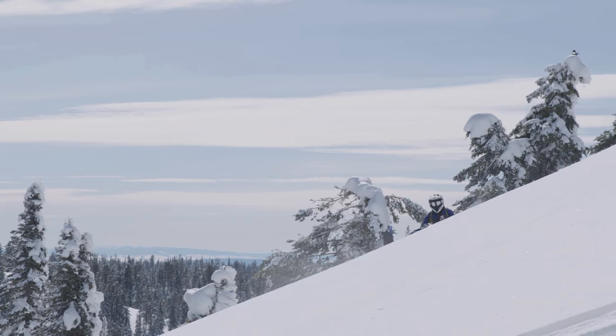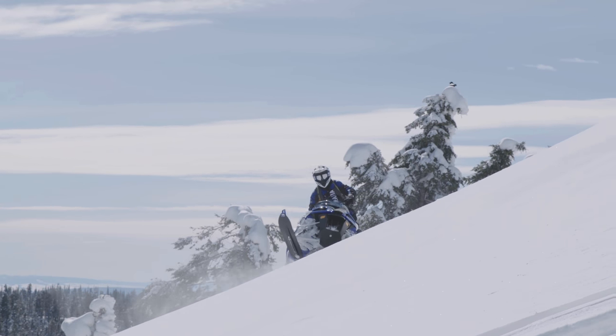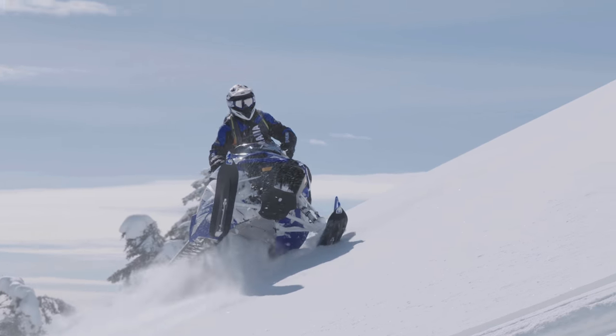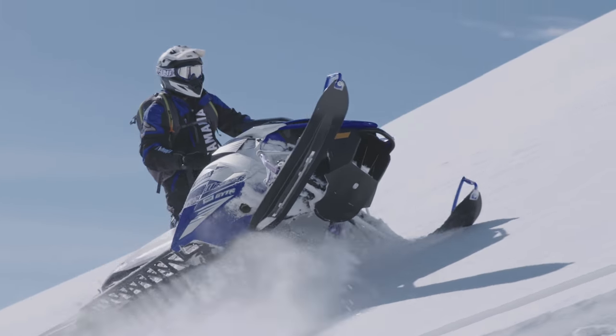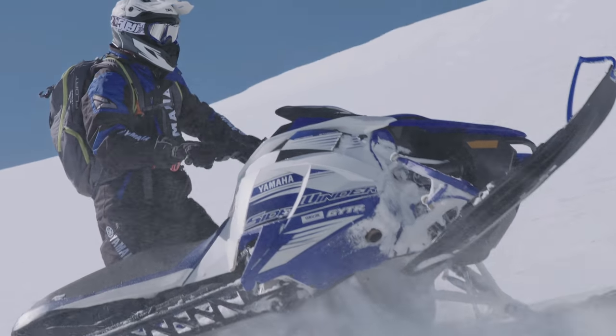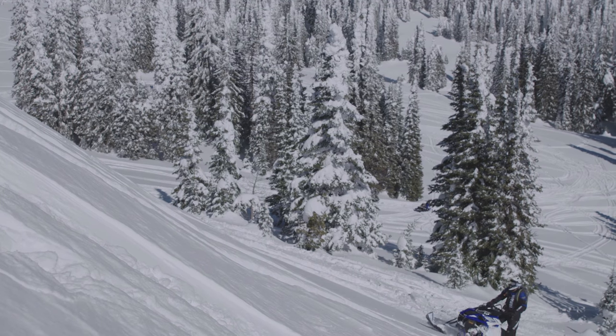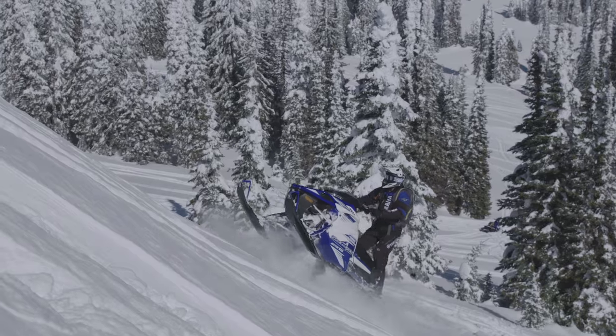It has a ton of power and torque, but getting that to the track is the duty of the new YSRC clutching. Upshifting and backshifting are crucial when mountain riders are on and off the powder in tight riding situations. This clutch allows the rider to control the delivery of power to the skid in those quick response moments in the powder.